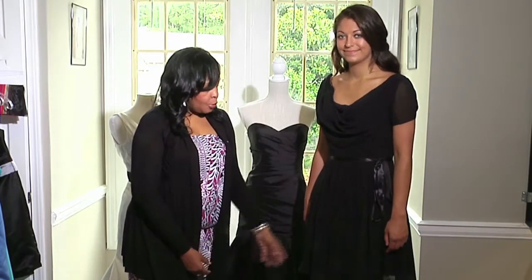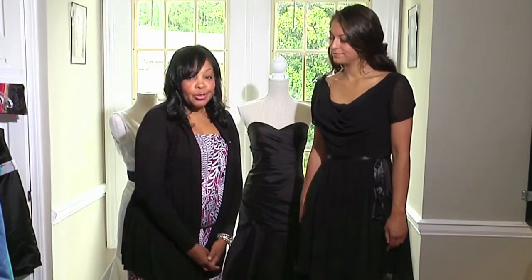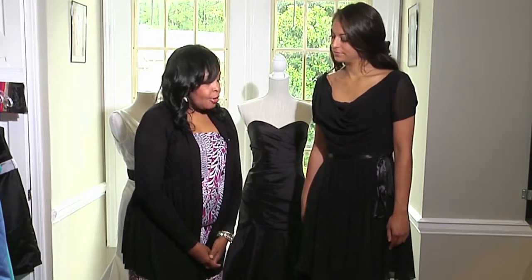Another option would be to dye your dress. For instance, if the dress was in a yellow or a pale shade of pink or blue, you would be able to dye that dress. If you want to dye it to a black or a dark navy blue, that is something you could probably do yourself or have it professionally done.